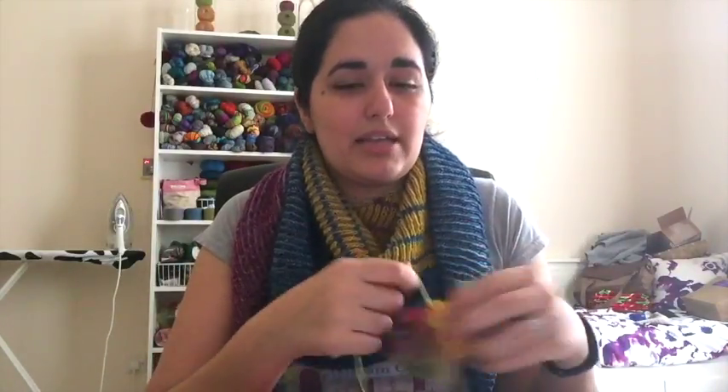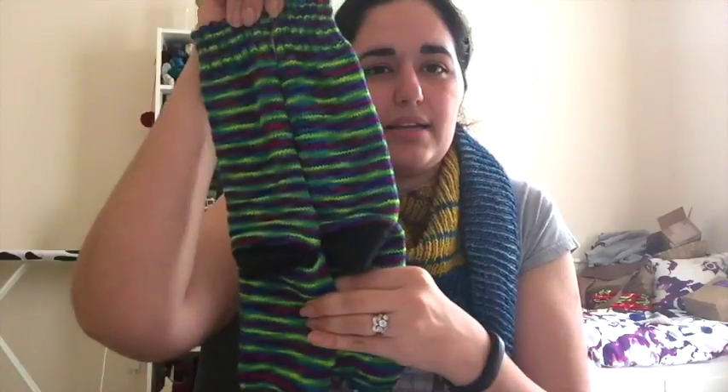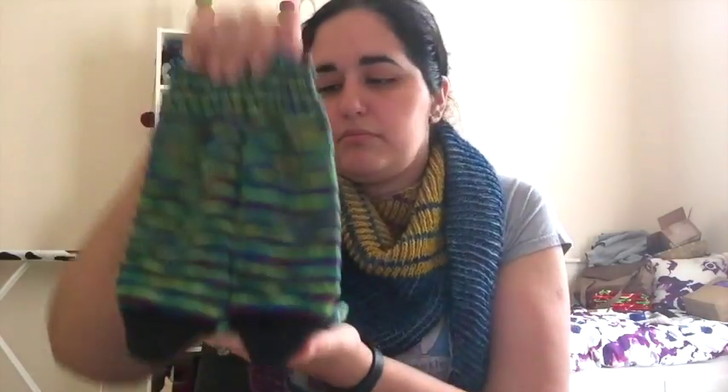That works with pretty much all self-striping yarn. I also got a specific question about how to get variegated yarns to line up for matching socks — and frankly, you can't. If you have a variegated skein of yarn you're going to have fraternal socks. You're never going to get perfectly matching socks. It's impossible to get that to work unless the dyer has dyed 250-gram skeins in the exact same way, and even then there'll be slight differences.